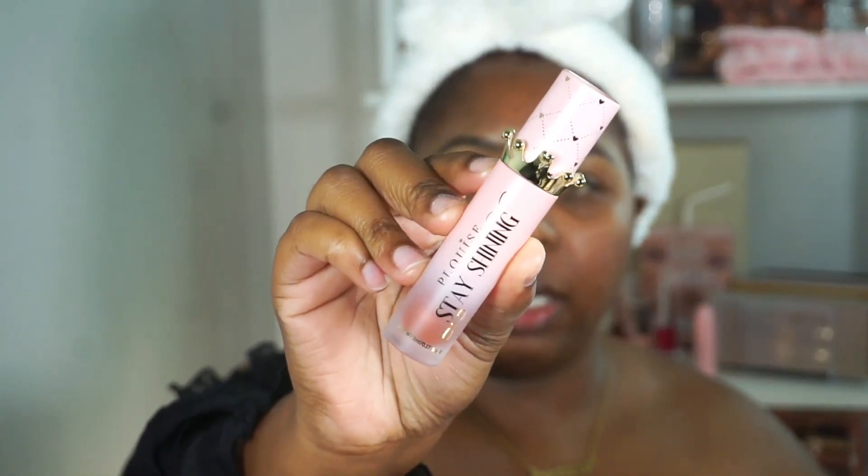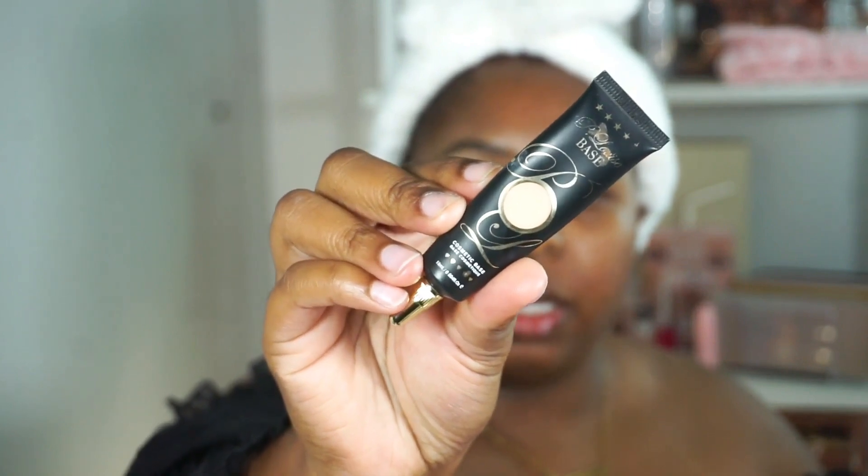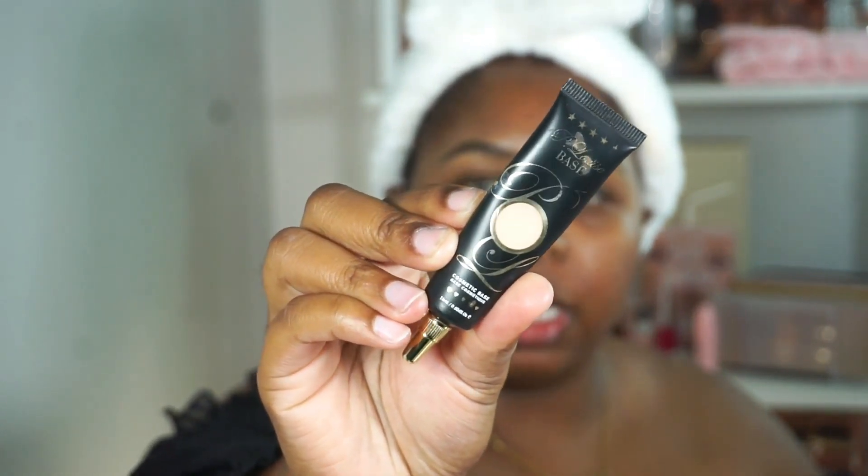I'm going to put on the P Louise Stay Shining Lip Oil — I get this in the Bad B Energy Duo, in the scent 'What the Fudge.' The packaging is so adorable. It's a thicker lip oil, literally like a gloss — it really hydrates the lips, gives a glossy finish, and stays on. Now I'm priming the eyes with the P Louise base in Rumor 2.